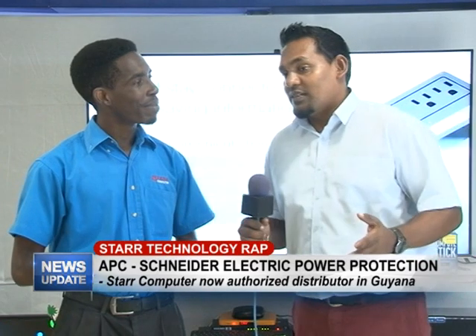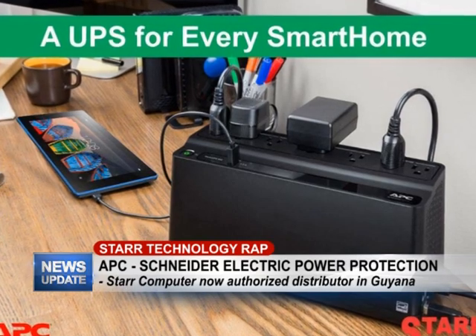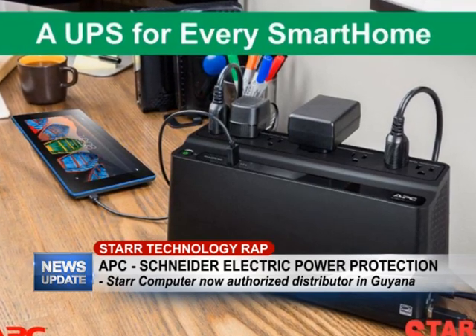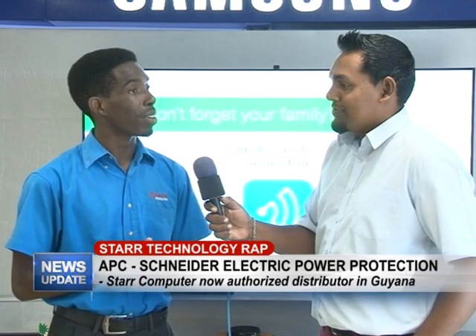That was indeed a very informative video. Star Computer is an authorized leader for many major brands, APC being one of them. On our APC batteries we carry up to a two-year warranty on selected models, and entry-level models start at about one year. You can come into our store, check out our batteries, pick one up, and make sure to like our page on Facebook — we have a few APC clips you can check out there as well.